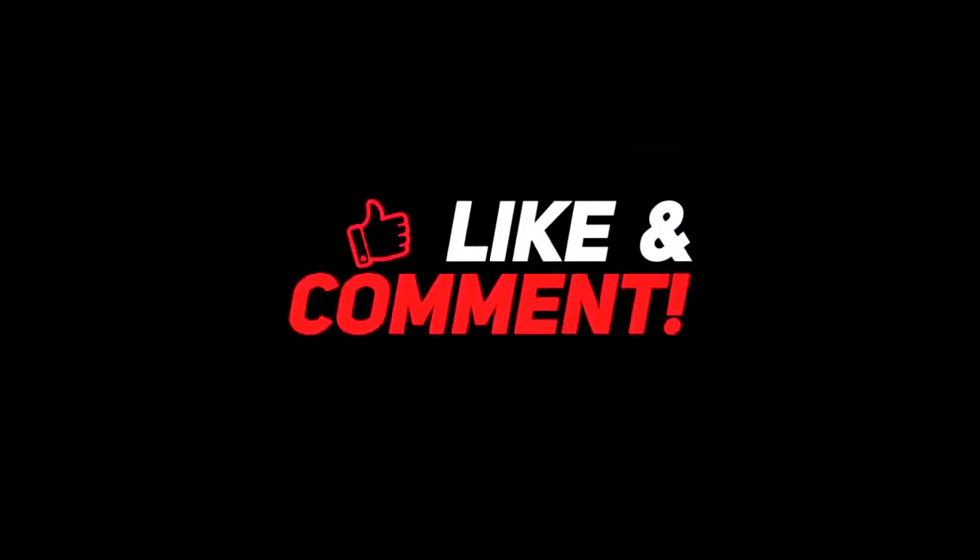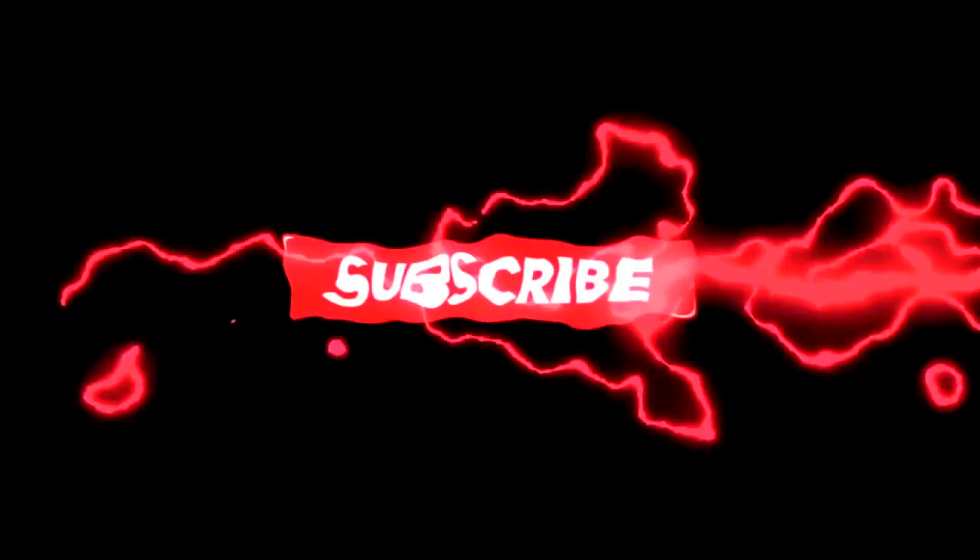Let me know your thoughts down in the comment section below. Give this video a thumbs up for more interesting content, and don't forget to subscribe to the channel for more awesome content. Have a nice day, and I will see you in the next video.